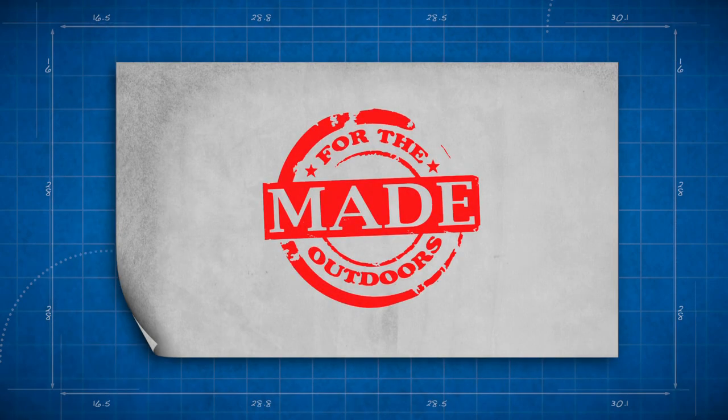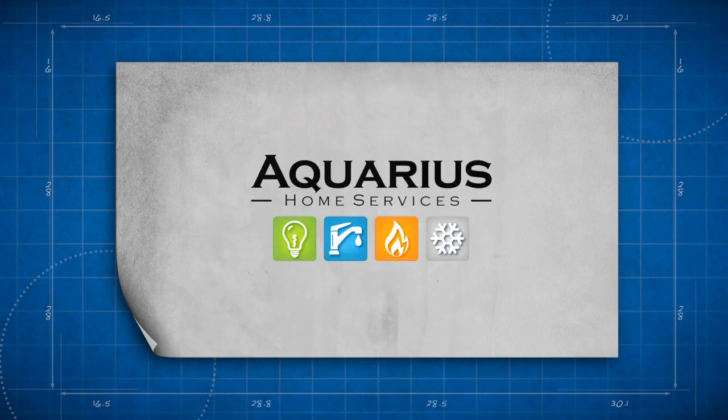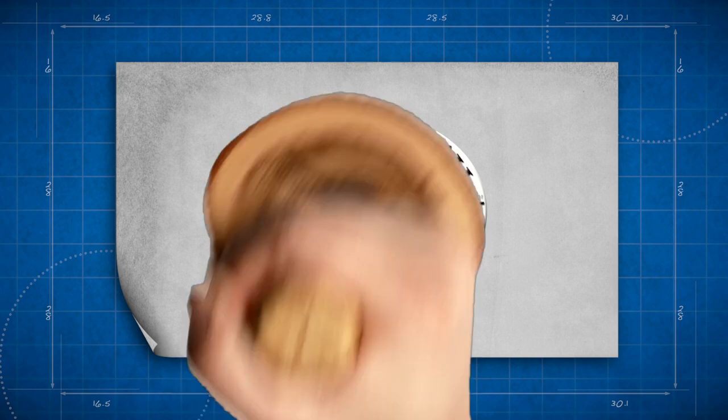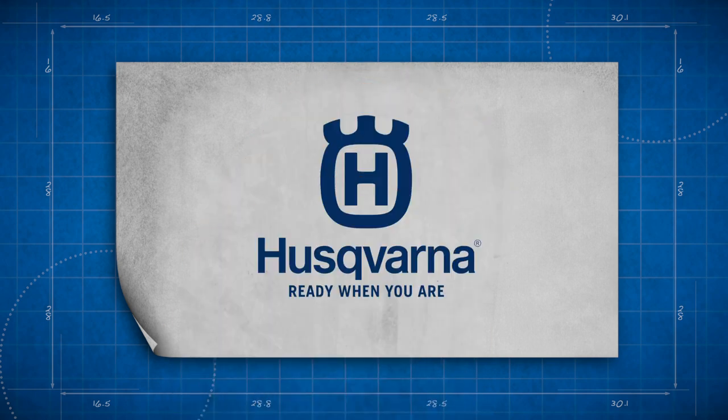Made for the Outdoors is brought to you by Banks Outdoors, Aquarius Home Services, Ellsworth Cooperative Creamery, Splash, and Husqvarna.